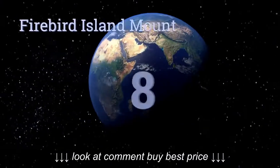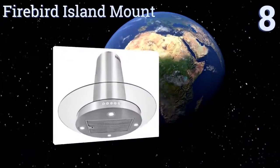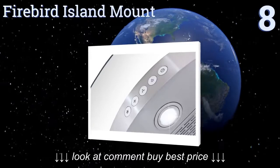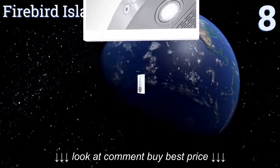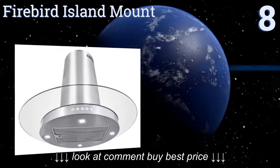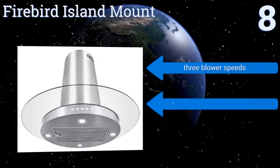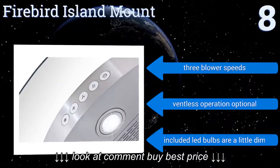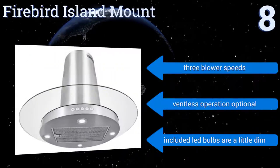Starting off our list at number eight, the Firebird island mount has a dramatic circular shape that will turn your kitchen island into a conversation piece. The intuitive push button controls feature icons so that anyone will know how to adjust the airflow on this unit. It comes with three blower speeds and an optional ventless operation.